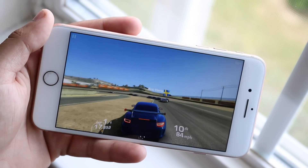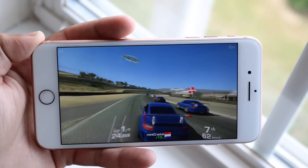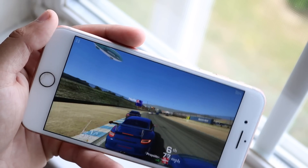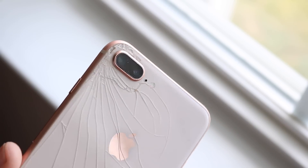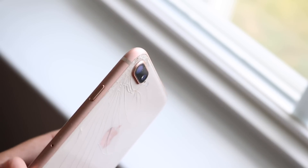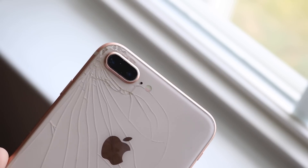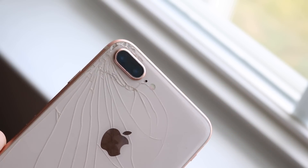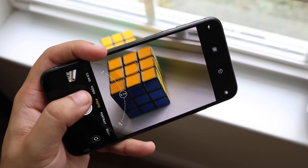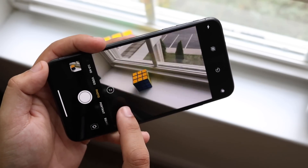In terms of the camera setup, there isn't too much difference. Both the iPhone 8 Plus and XS Max have two 12-megapixel rear cameras. One advantage of the XS Max is optical image stabilization on both rear sensors, which the 8 Plus does not have. The XS Max also features Smart HDR and an improved bokeh effect. However, you can also get bokeh-style effects on the 8 Plus through third-party apps from the App Store.